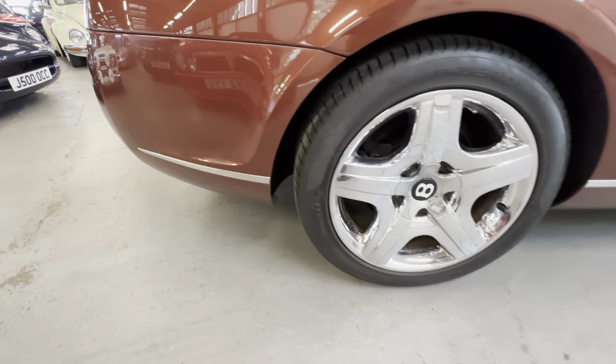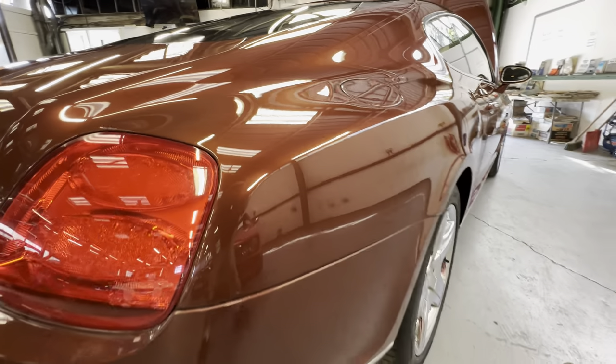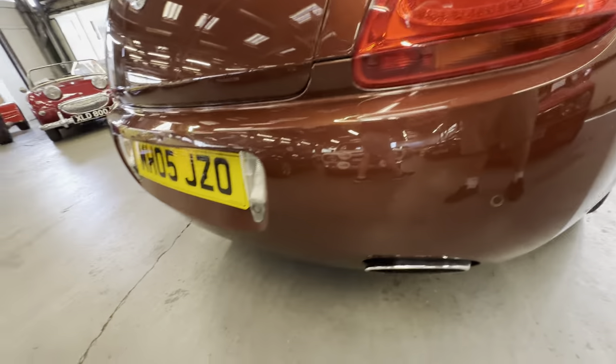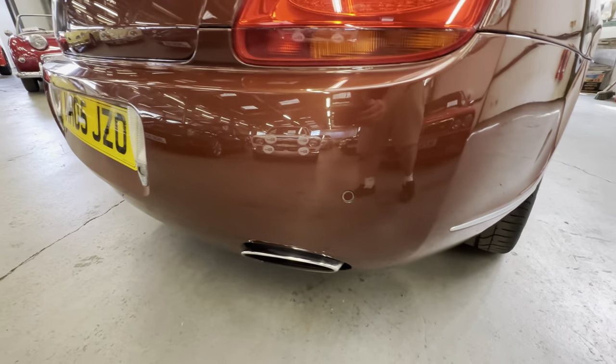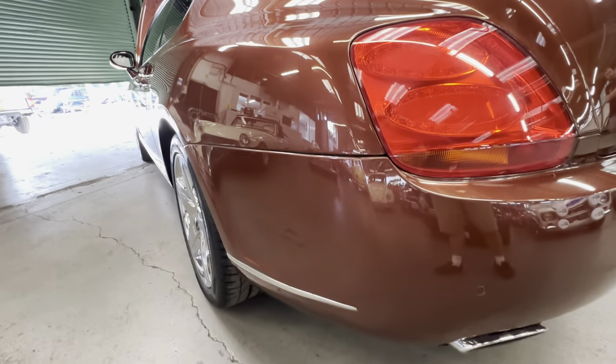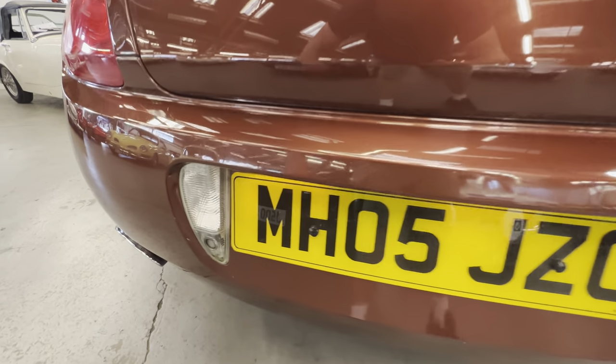All the chrome is nice and shiny and bright around the windows. Another Pirelli P Zero on that rear right. No heavy scratching around the fuel filler cap. Down onto the rear lights, lovely and clear. On the rear bumper and the rear light on the right-hand side, no scuffs or scrapes at all. Across the back bumper on the left-hand side, lovely and clean and tidy all the way across — a few little stone chips on the lower half.